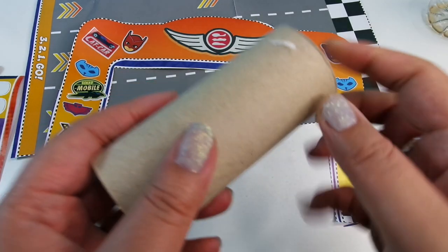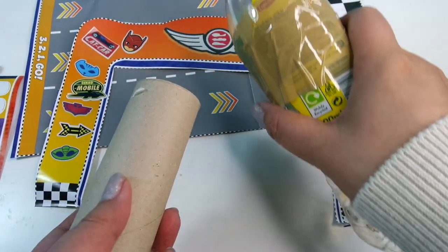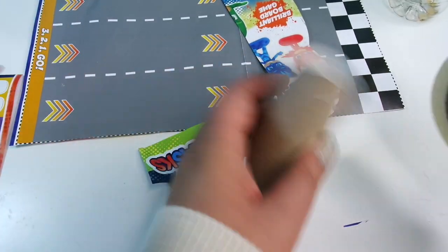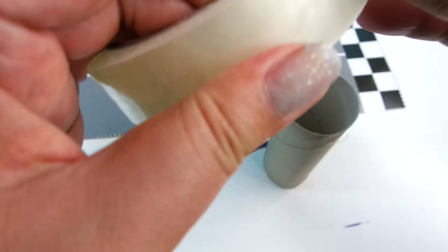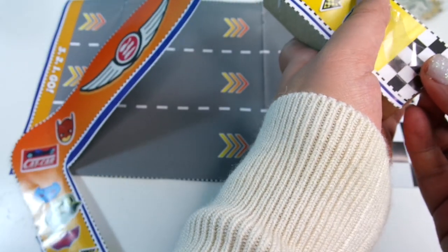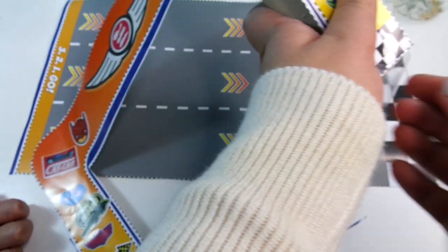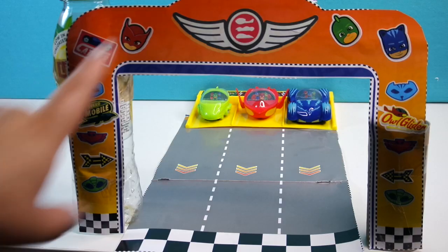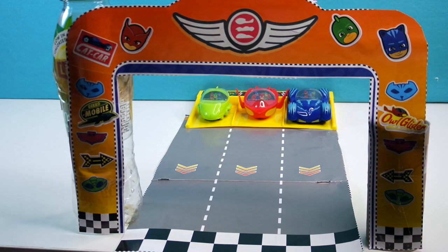I've got one cardboard tube and I'm going to use an old bottle as well — that will work. You can sellotape it. How about if we do it like this? And then add some more sellotape to the sides to make sure it stays in place. Okay, so here's the finished racetrack — it's pretty cool, huh?